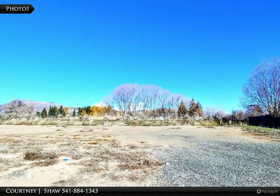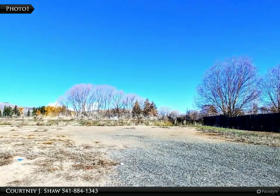This Coldwell Banker-Hallman Premier Realty property video is presented by Courtney J. Shaw.